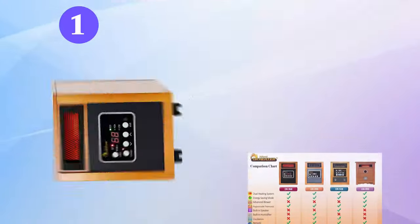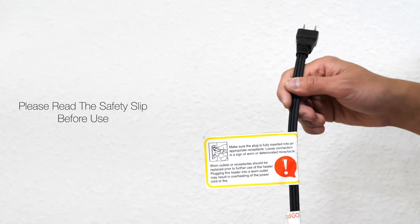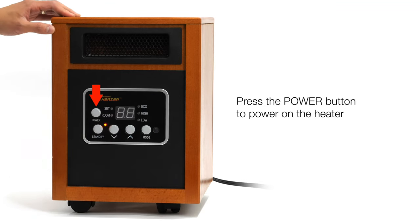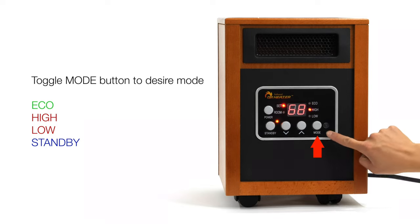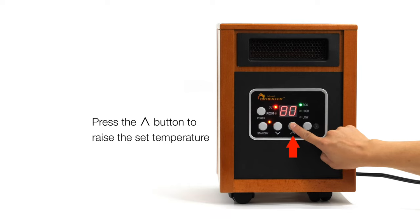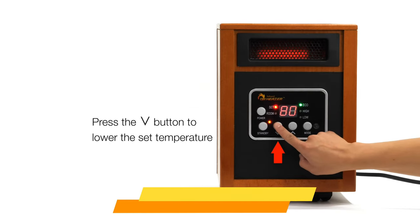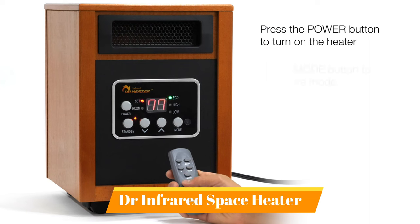Our top pick is the Dr. Infrared Space Heater. Glenn Wiseman, sales manager of Top Hat Home Comfort Services in Ontario, recommended this portable infrared model for its dual heating system and built-in thermostat that ranges from 50 to 85 degrees Fahrenheit. The energy-saving space heater offers 1,500 watts and is powered through an electric cord with 120 volts, which can evenly heat a 150-square-foot room, he said.